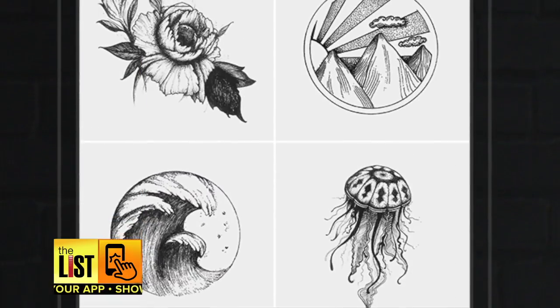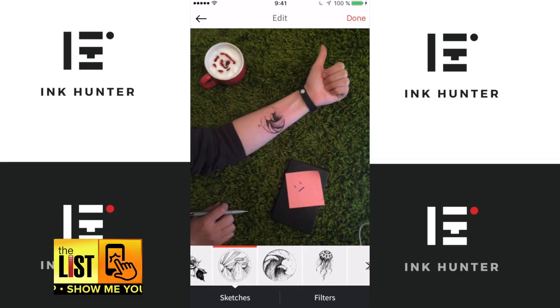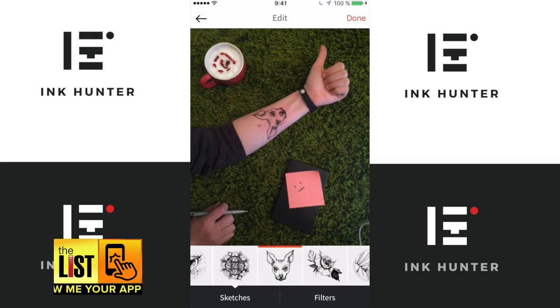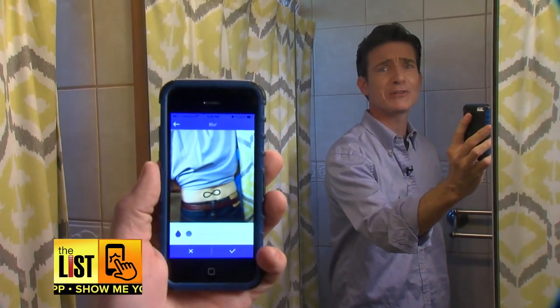Next: deciding whether or not to get a tattoo. No more standing in front of a mirror trying to imagine what a tattoo is going to look like. Now you can use augmented reality to see it in real time. Apps like Tattooer and Ink Hunter use AR to overlay the tat on your body — wherever you decide. Oh yeah, making the tramp stamp look good.